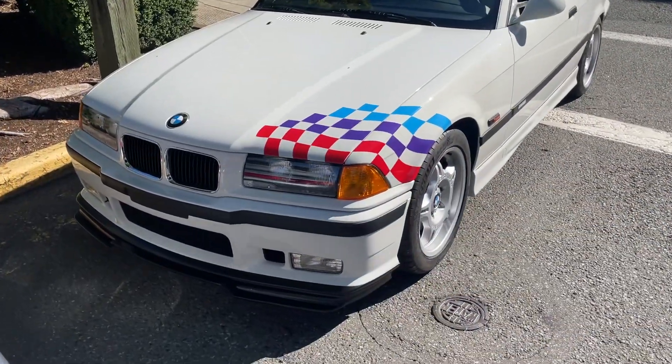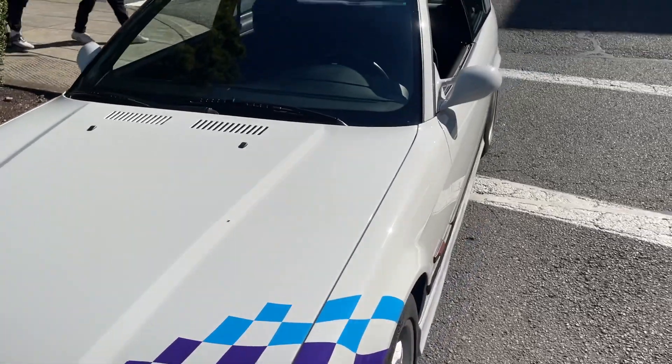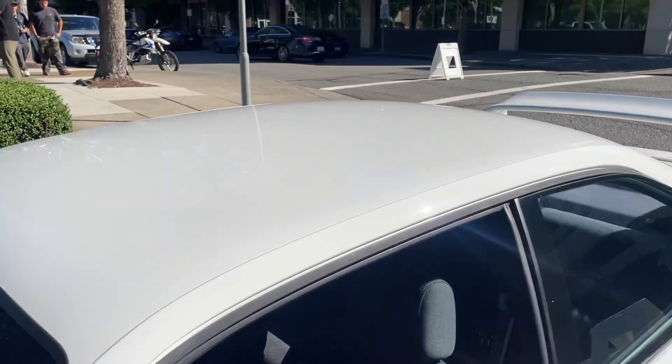Here's a very rare little bird. This is a 1995 BMW M3 Lightweight — a factory lightweight car. You will not see these often.